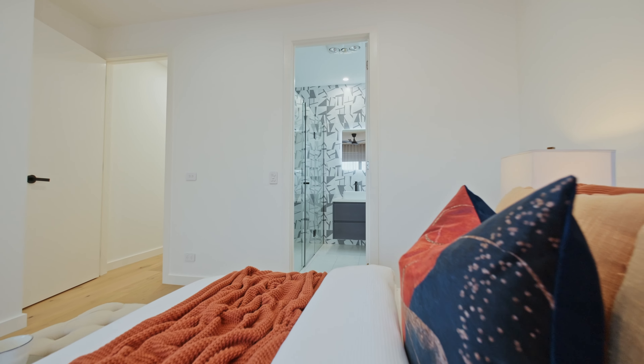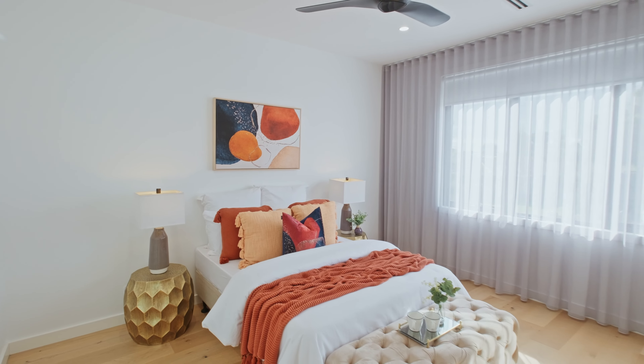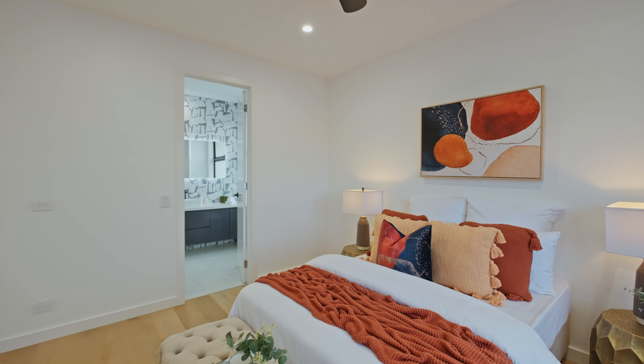Here we are in one of the master bedrooms. What I love about it is its size — built-in robes, mirror robes at that, ensuite with double vanities. This one I particularly love; it's got that northern orientation with wonderful light coming through, high ceilings, ceiling fans, and linear heating and cooling. This one is an absolute must-see.